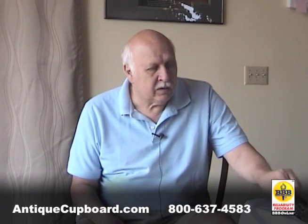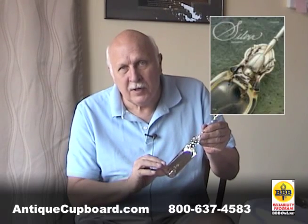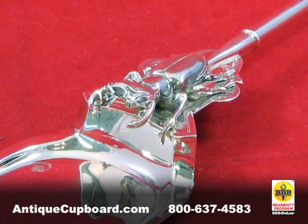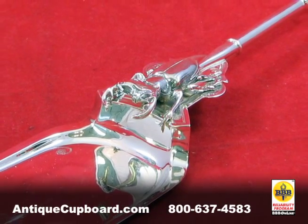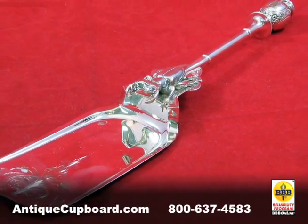Here is a piece of flatware — it would be a great investment. This very piece was pictured on the cover of Silver Magazine. It's an 1860s waffle server by the best silversmith of his day in the 1860s, from Philadelphia. This piece was created by the silversmith George Sharp.